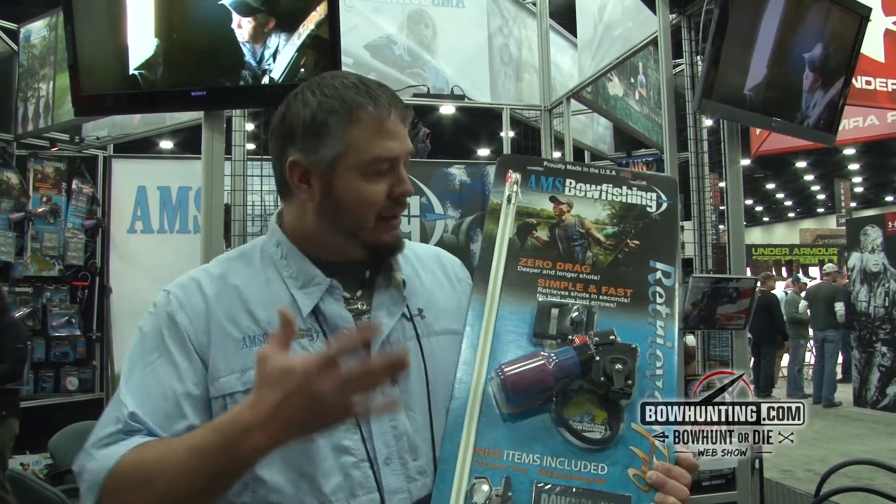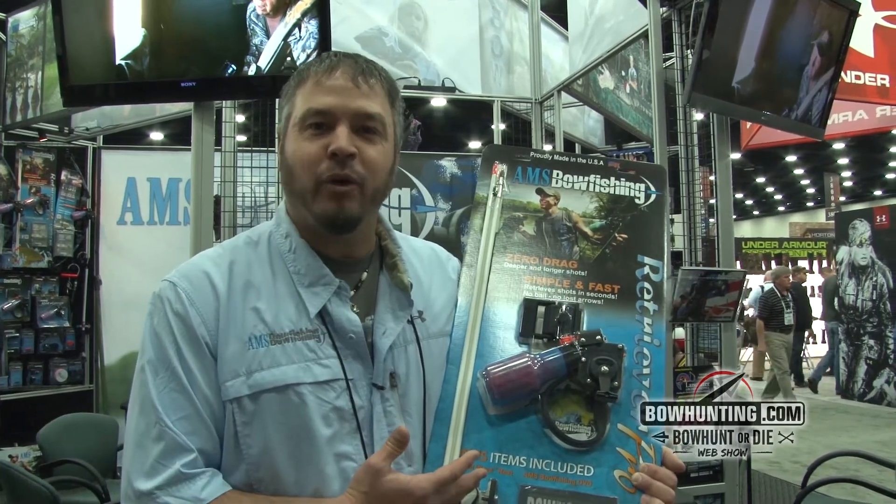A lot of you guys already have a bow out there that's not being used right now for bow hunting. $160 gets you on the water bowfishing for lots of good times and lots of memories.